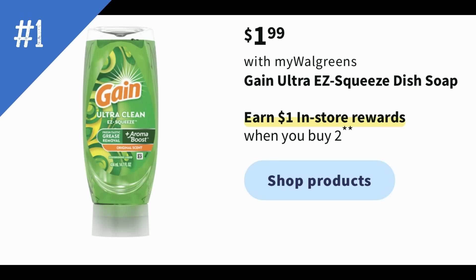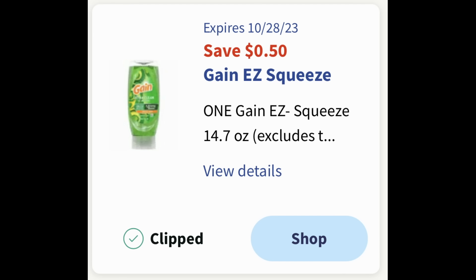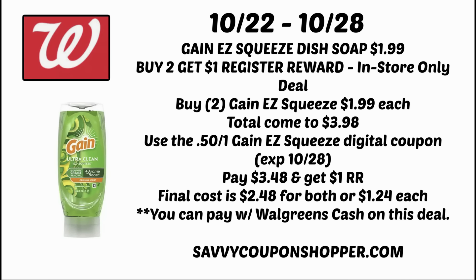Deal number one is the Gain Easy Squeeze — buy two, earn a dollar register reward. Register reward deals are in-store only. Check your Walgreens account for a 50-cent Gain Easy Squeeze digital coupon; mine expires the 28th. Grab two for $1.99 each — that's $3.98. Use the 50-cent digital coupon, pay $3.48, and get a dollar register reward, making them $2.48 for both or $1.24 each. You can pay with Walgreens cash if you're not using a booster coupon.